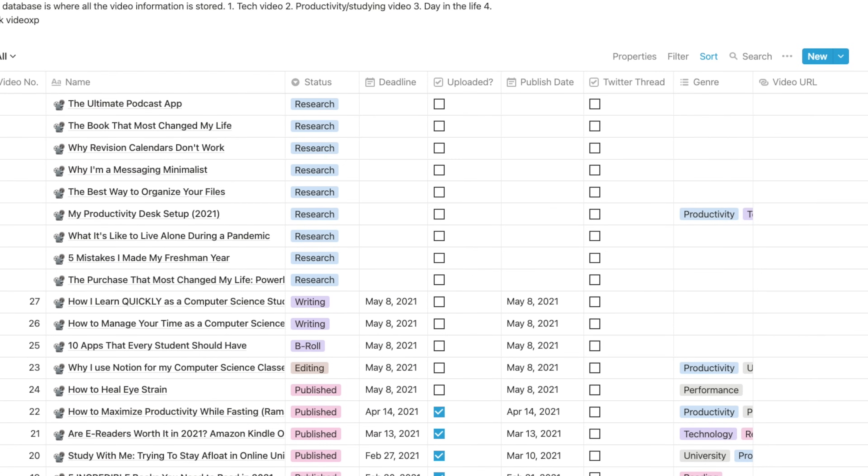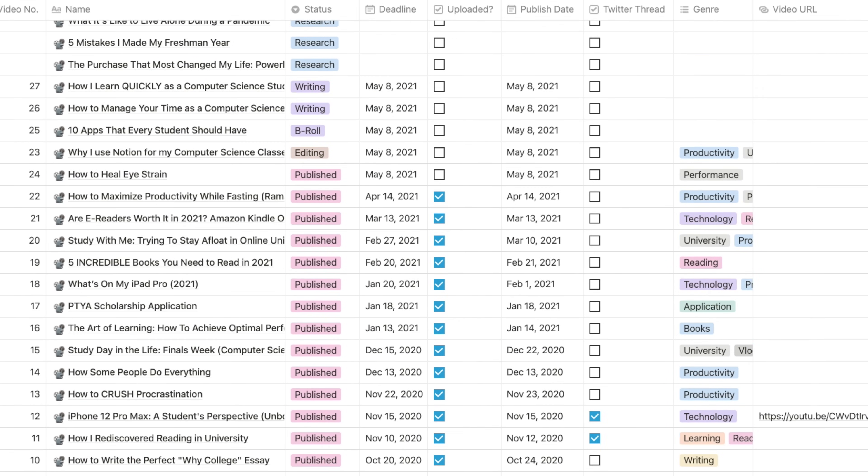The second level is a page, which stores all the blocks that you use. You can also nest pages within other pages. This is an example of the organizational power of Notion, which I'll dive into later. Finally, you can create databases, which house a bunch of pages together with some other metadata. They allow you to store and organize a bunch of related pages, like classes, notes, or articles.